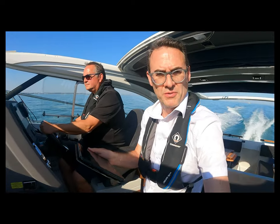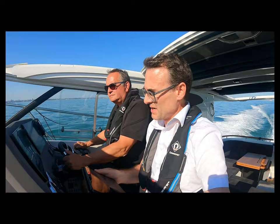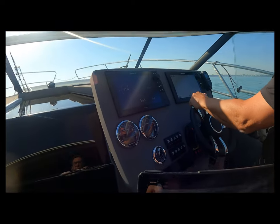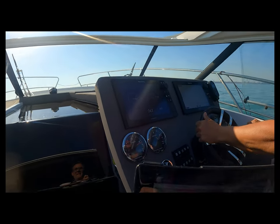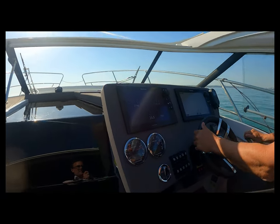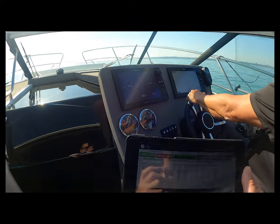We're now halfway through the sea trial. We're running at 3,000 RPM, 24.5 knots, measuring speed, noise, vibration, and running angle. We're stepping up through the engine RPM range — now coming up to 3,200 RPM. These engines are rated at 3,500 RPM so there's still more to come. Now running at 3,200 RPM doing 26 knots.